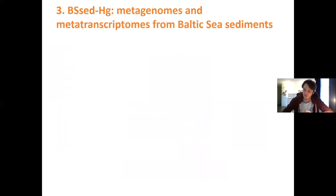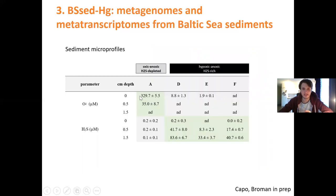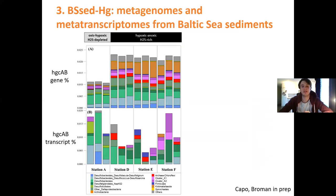The third project uses the same approach as for the water — metagenomes and metatranscriptomes collected from Baltic Sea sediment. This sediment originated from four different locations in the Baltic Sea; the F station is actually quite close to the BY-15 station sampled for our water work. These four different stations had different levels of oxygen and sulfide compounds — oxygenated sediment for station A, with hypoxic to anoxic conditions for the three other stations, while sulfide compounds were mostly present in the D, E, and F stations. We wanted to investigate differences in HgcAB-carrying microbes between these two types of environments.